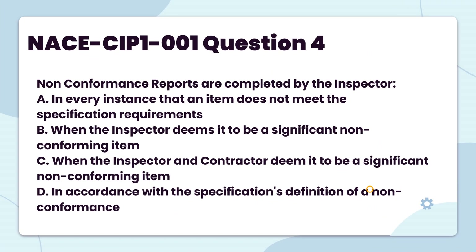Non-conformance reports are completed by the inspector: A. In every instance that an item does not meet the specification requirements. B. When the inspector deems it to be a significant non-conforming item. C. When the inspector and contractor deem it to be a significant non-conforming item. D. In accordance with the specification's definition of a non-conformance.